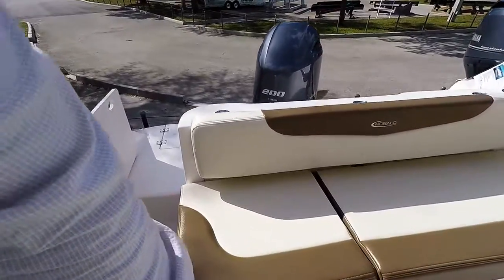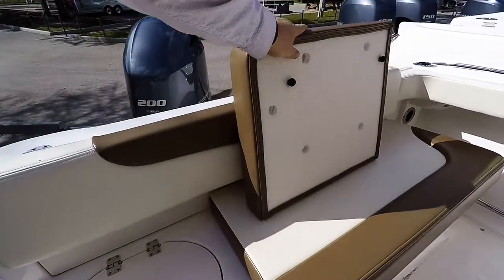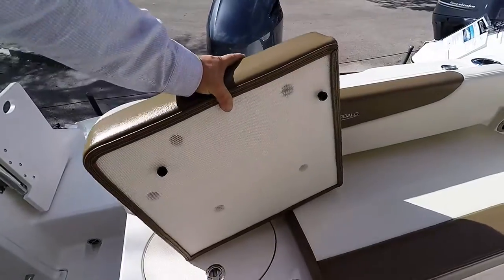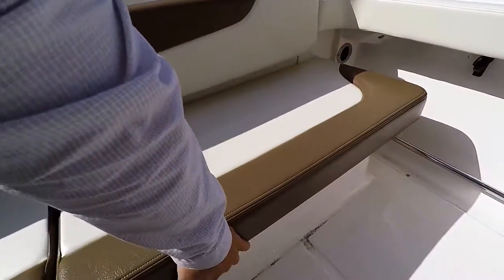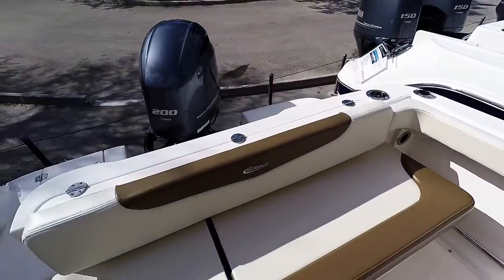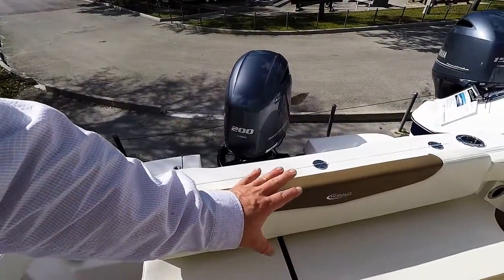Underneath the back seat on the ES model, you do have your live well with friction hinges, and that is lighted. Underneath the other seat is your dual battery switch, a five gallon bucket, and some additional storage space. This seat also flips up for additional access.